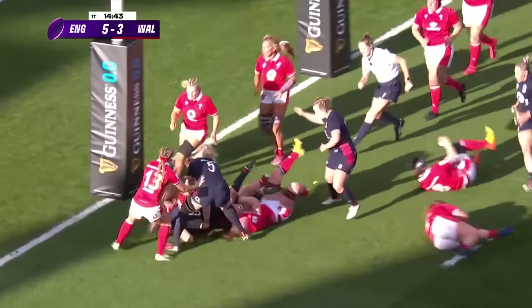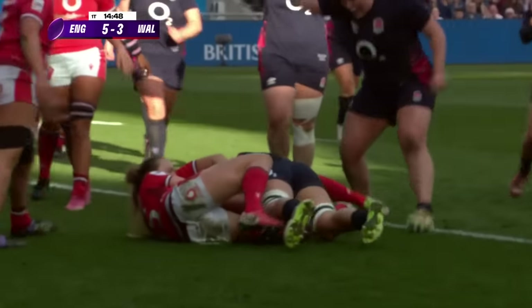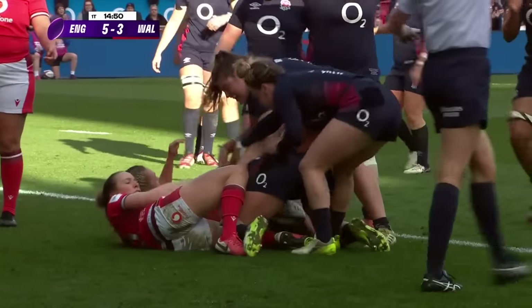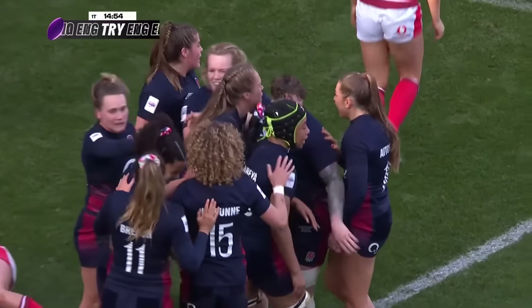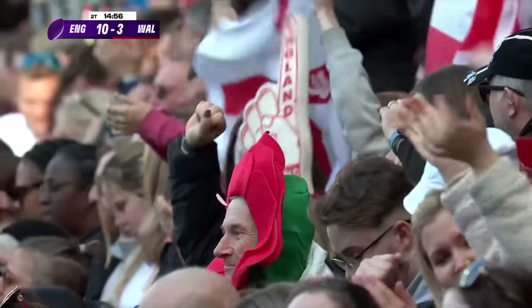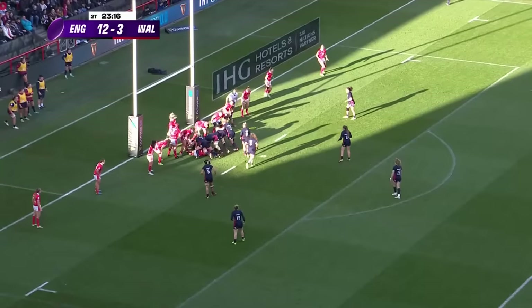Matthews right through the middle — have they got one more in them? Passes it out, powering through. England score their second. And it is Allcroft who touches down on her 50th cap. England extend their lead with so many red shirts in front of her.